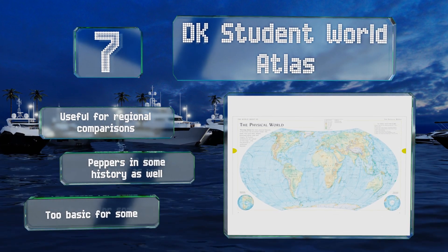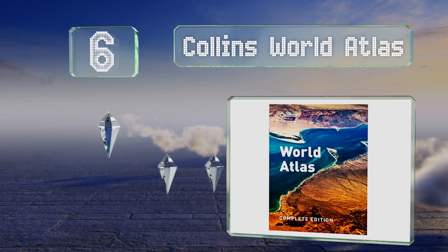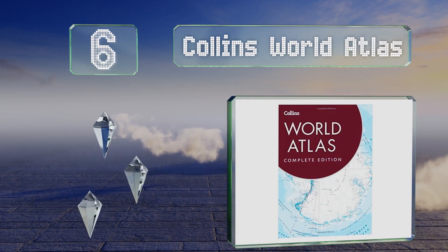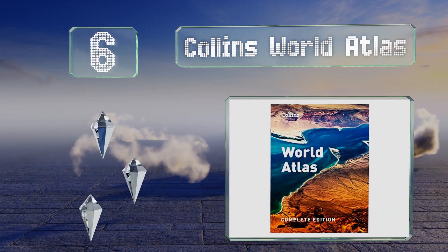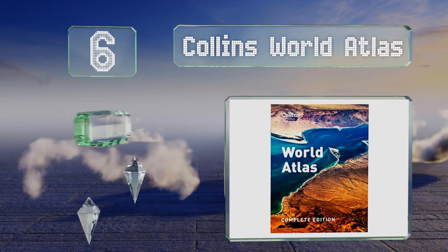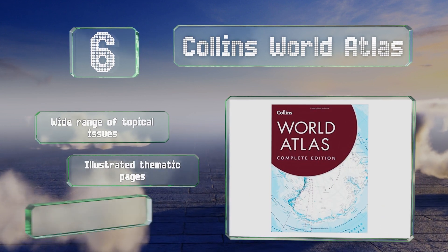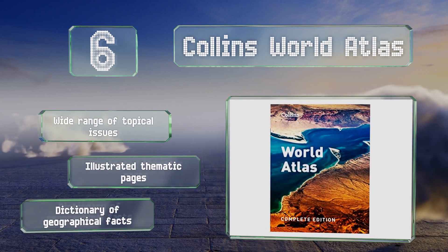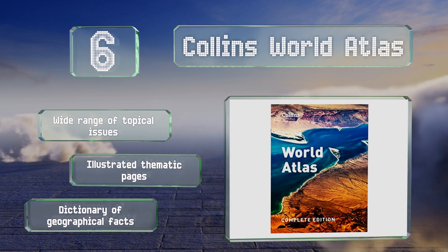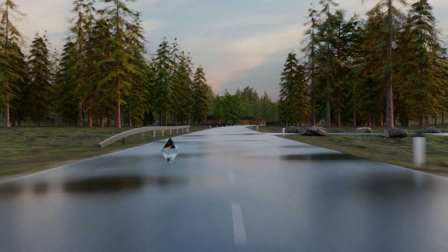Moving up our list to number six, the Collins World Atlas presents an extensive view of the planet with breathtaking images and detailed content. There's quite a bit of useful information about how the earth is made up and how it works, all enhanced by accompanying facts and figures. It features a wide range of topical issues, illustrated thematic pages, and a dictionary of geographical facts.